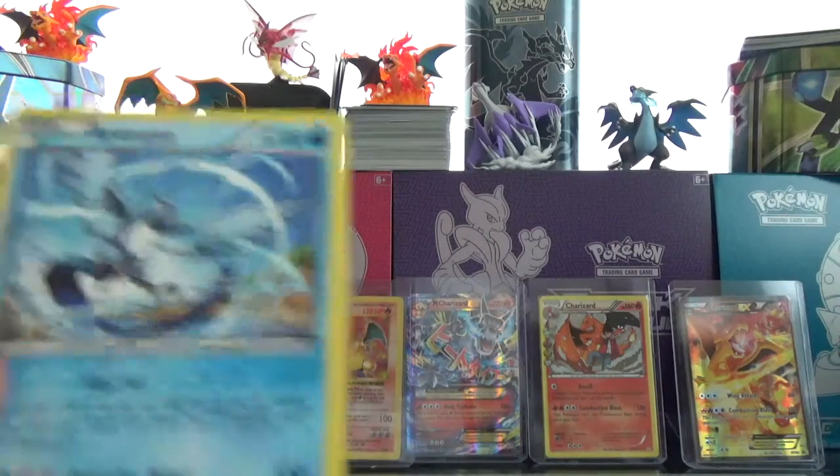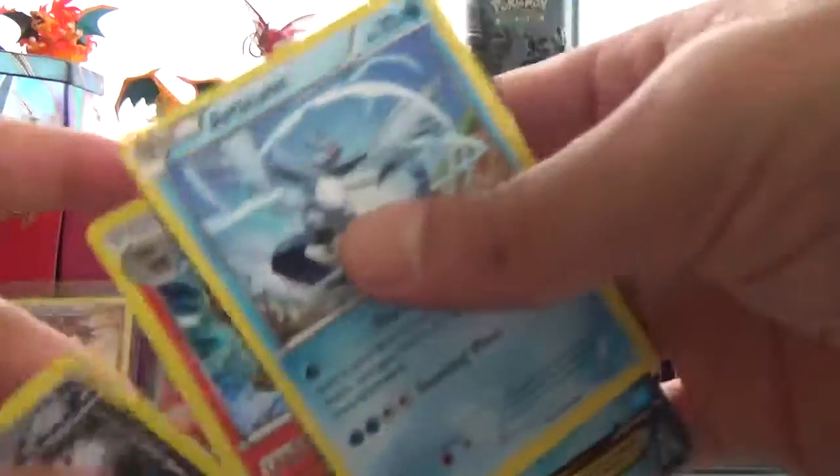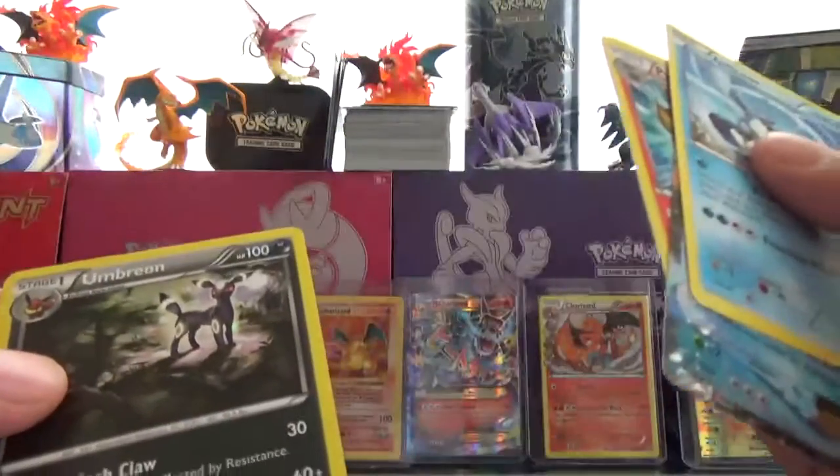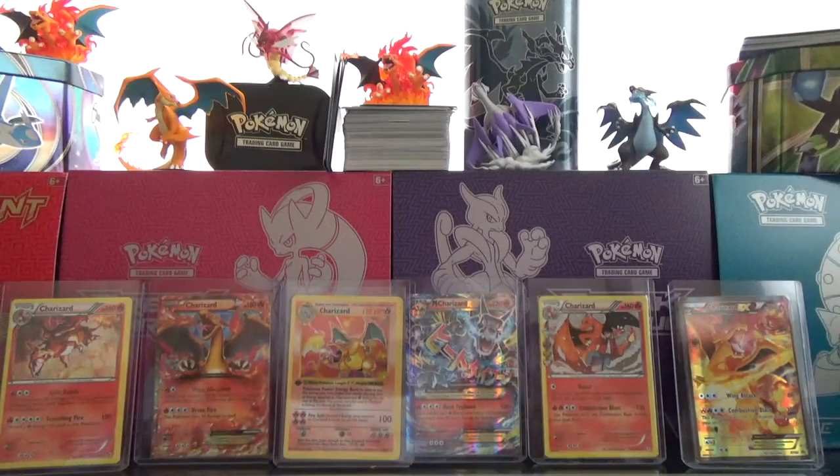So out of this we got an Articuno non-holo, our Swampert EX, and of course our holo Pyroar and holo Umbreon. So $15, not bad - a couple of packs and all this other stuff here. Let me know if you think this was worthwhile, and if you've ever pulled anything really cool out of one of these oddball Target things, let me know - I'd like to know what you guys got. Alright, stay tuned, we got some more stuff coming.